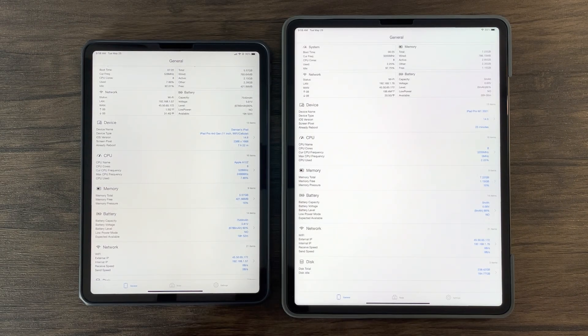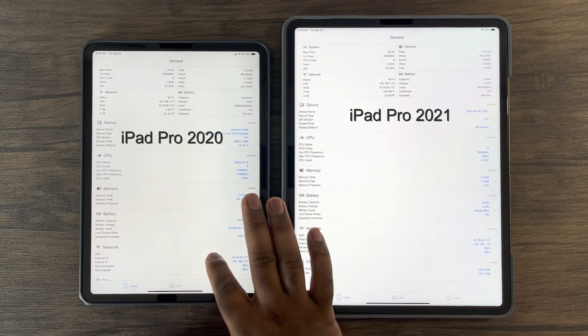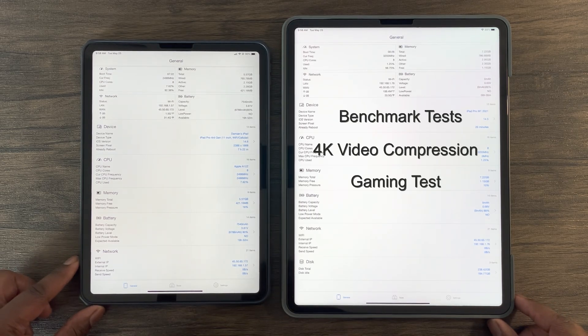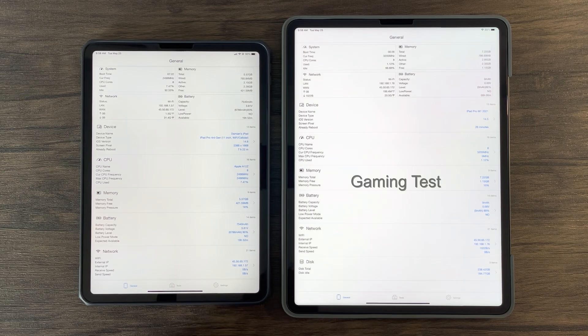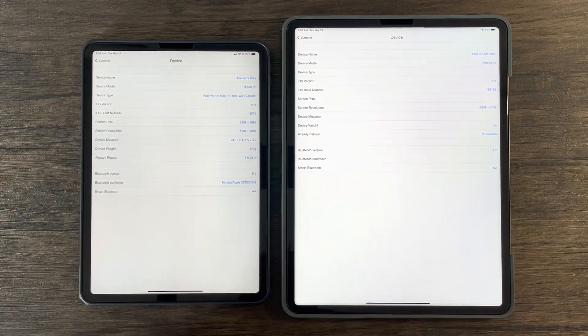Hey guys, this is Damien from Dametech, back with another video. In this video, we will review and compare benchmarks between the iPad Pro 2021 and iPad Pro 2020 models. I will also perform a 4K video compression test and view gaming performance results, as synthetic benchmarks don't always tell the full story. I will also do a display test, testing the difference between the LCD and mini-LED displays. The goal for this video is to provide a comprehensive explanation on each device's level of performance and how they compare, hopefully helping those who are indecisive on what iPad Pro model to purchase.